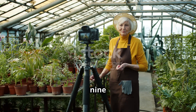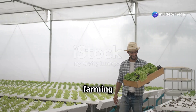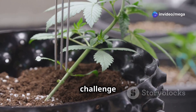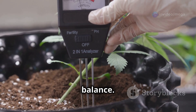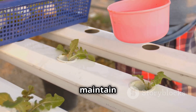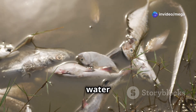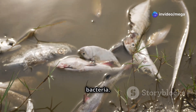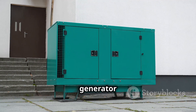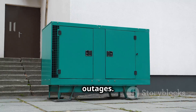Like any farming method, aquaponics presents its own set of challenges. One common challenge is maintaining a stable pH balance — regular monitoring and adjustments using pH buffers can help maintain the optimal range. Power outages can disrupt the flow of water and oxygen, posing a threat to fish and beneficial bacteria. Investing in a backup power source, such as a generator or battery backup system, can provide peace of mind during outages.